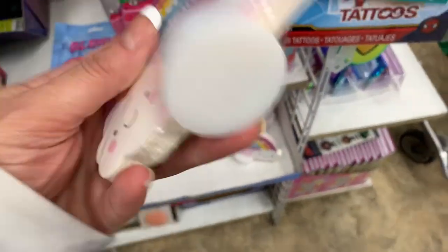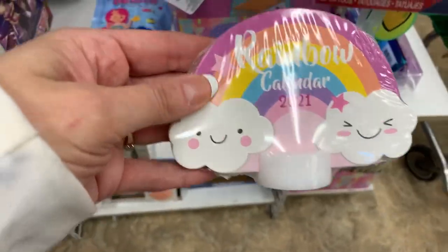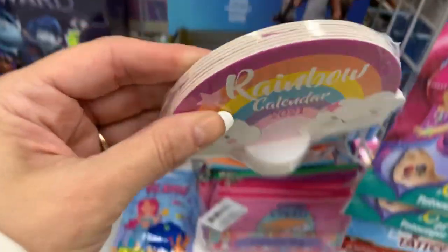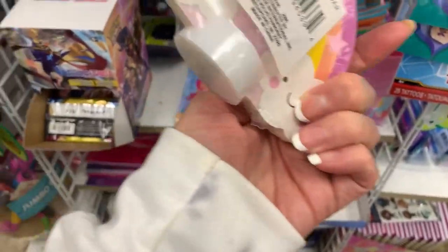What the heck? Look, you guys — what is this? Has anyone gotten one of these? It's a rainbow calendar. It's sealed though, so I can't open it. It looks like it would be so adorable.